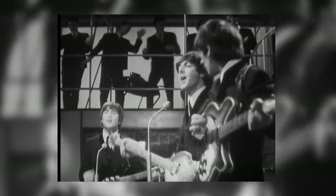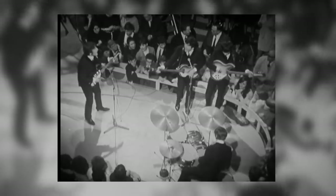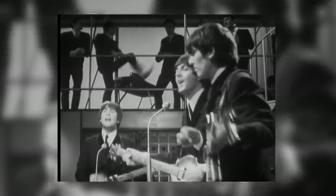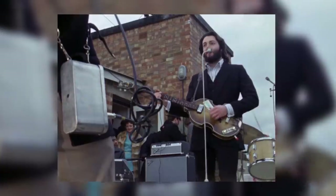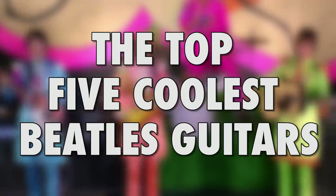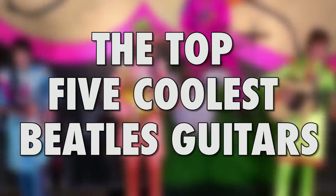When you think of the Beatles, which guitars spring to mind? Perhaps the classic Rickenbacker and Hofner lineups of the early Beatlemania period? Or the Epiphone Casino and Rosewood Telly played on the roof of the Apple Building in 1969? Well, these are certainly some legendary instruments, but if you dig a little deeper, you'll find some even more incredible ones played by the Fab Four. I'm Mark from Guitar Nerds, and these are my top 5 coolest Beatles guitars.